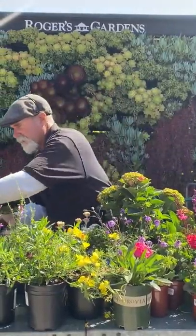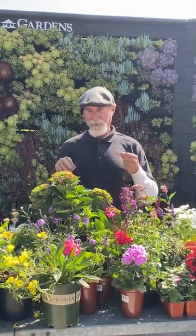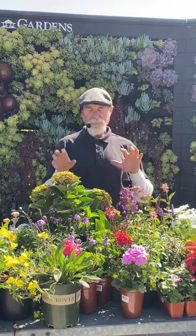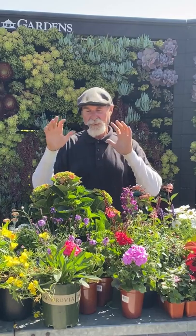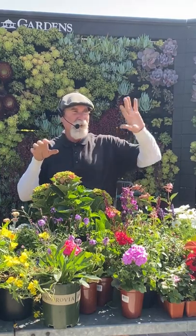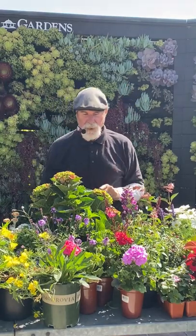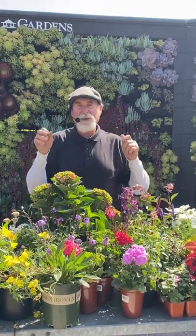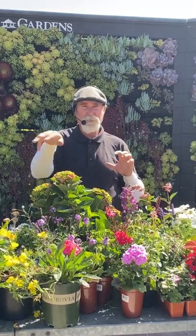A key point with hydrangeas: many people want to prune them in early spring, but they develop flowers on the growth produced last year. Prune them in early fall instead — don't prune in late winter or early spring or you'll cut off the growth that will flower. Prune in fall, let them flush new growth, and that new growth flowers the next year. To turn them from pink to blue, use a hydrangea bluing agent — elemental sulfur — applied around the plant once a month.